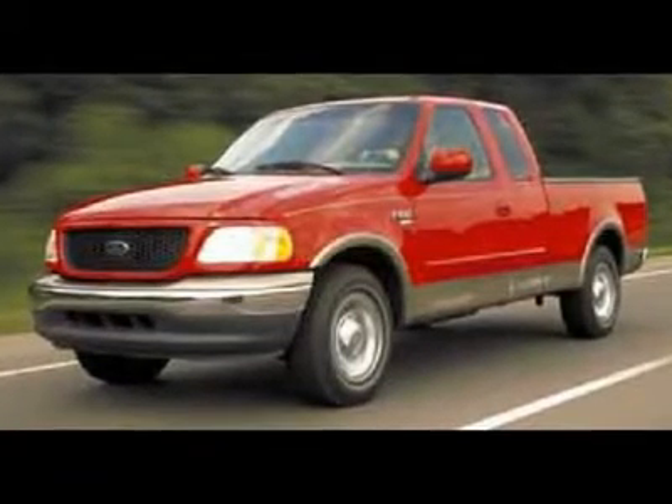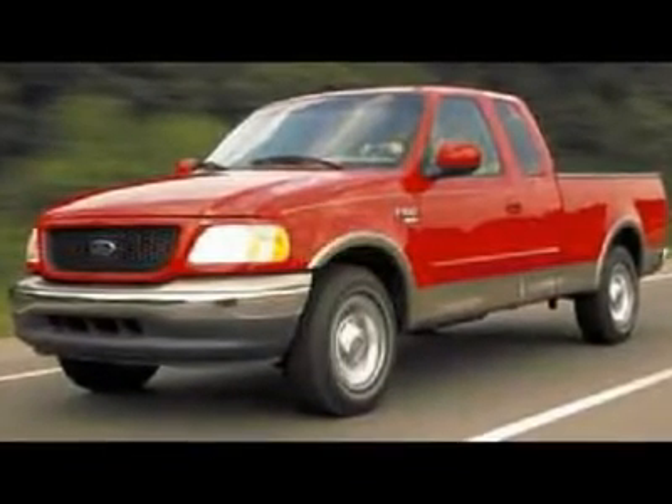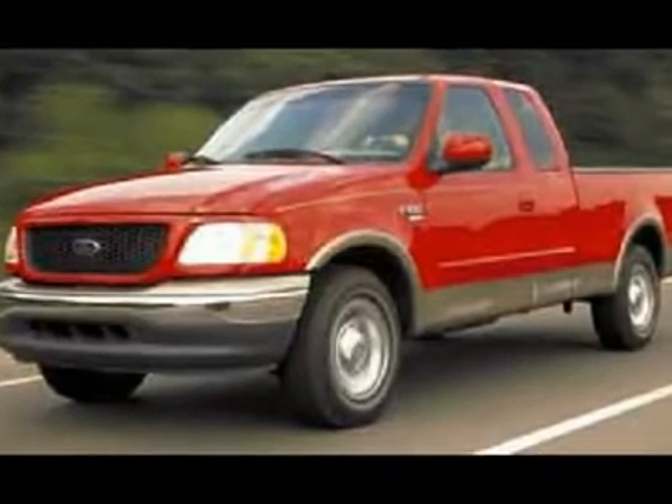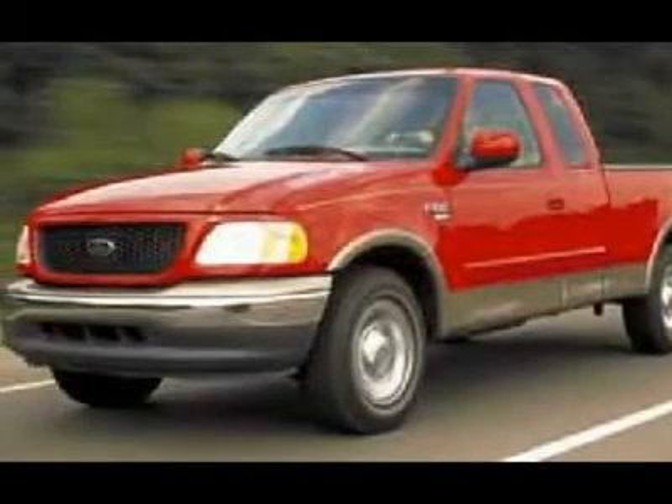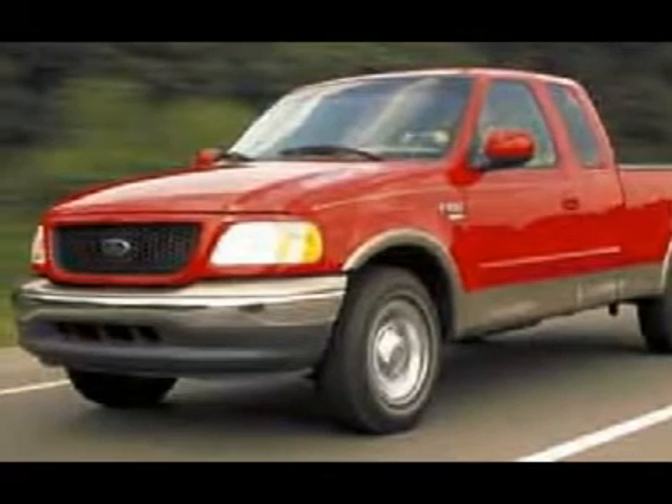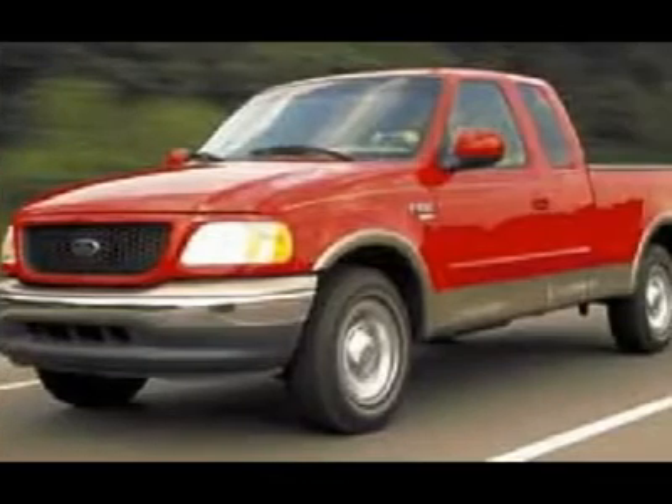You'll love this 2002 Ford F-150. This is a car you'll want to take home. With zero miles, it features transmission and an exterior color of. Call us and be the first to open the car door today.